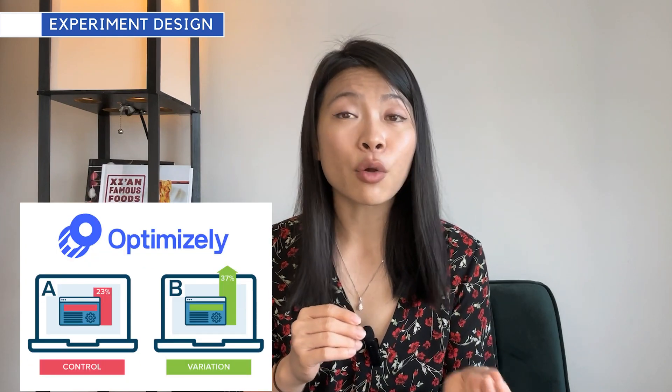Who is going to be necessary to help you in this experiment? You'll definitely need someone like a data scientist who can do power calculations, calculate the population you'll need, create a randomized sample, determine how many days the test should run, and help with post-analysis to review the analytics. Some tools I've seen smaller startups use are things like Optimizely or KISSmetrics.